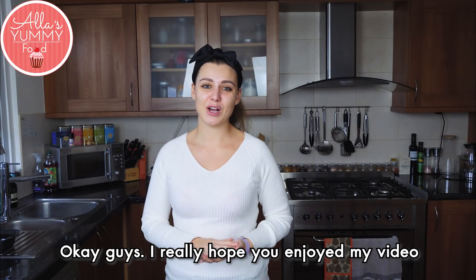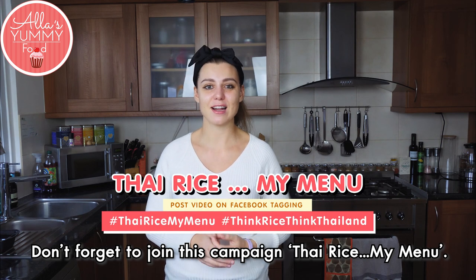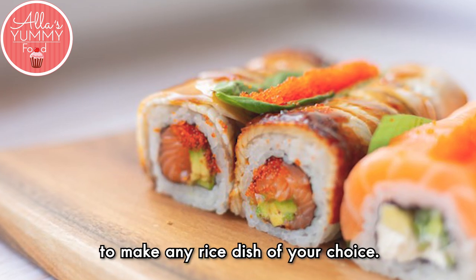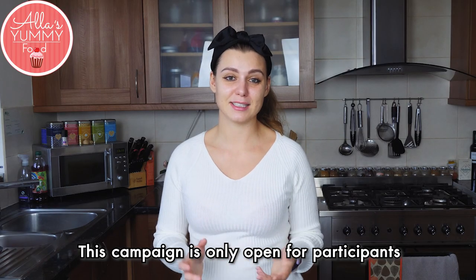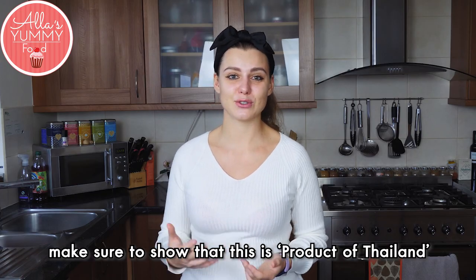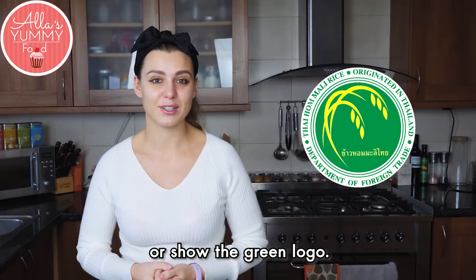Okay guys, I really hope you enjoyed my video and I can't wait to see your dishes. Don't forget to join this campaign — Thai rice on my menu. Make a video clip using Thai rice to make any rice dish of your choice. This campaign is only open for participants outside of Thailand. If you're producing a video, make sure to show that this is Product of Thailand or show the green logo.